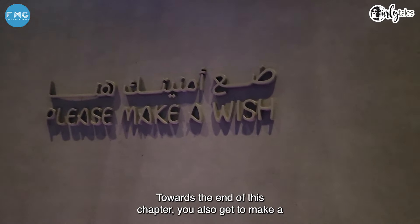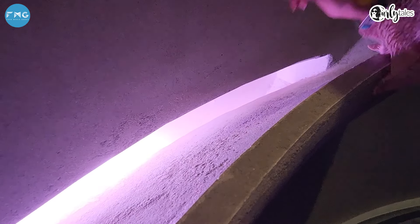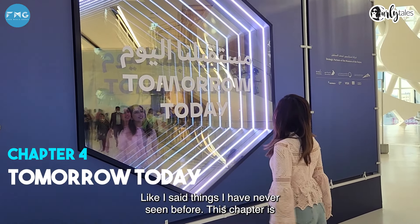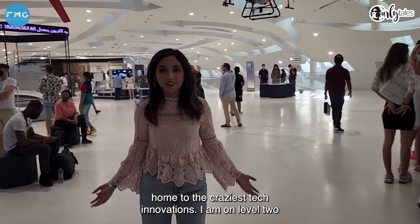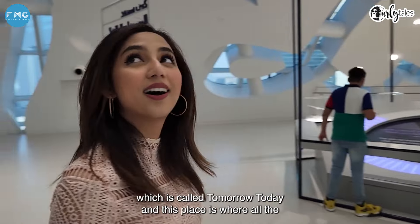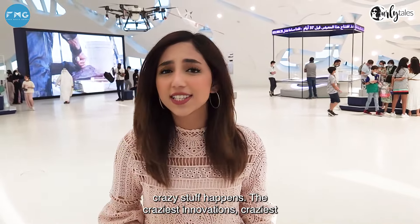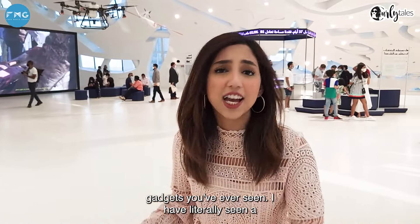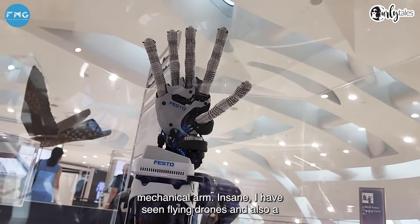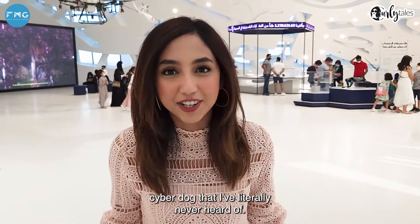Towards the end of this chapter, you also get to make a wish. Things I've never seen before — this chapter is home to the craziest tech innovations. I am on level 2, which is called Tomorrow Today, and this is where all the crazy stuff happens: the craziest innovations, craziest gadgets you've ever seen. I've literally seen a mechanical arm, flying drones, and also a cyber dog that I've literally never heard of. Insane!